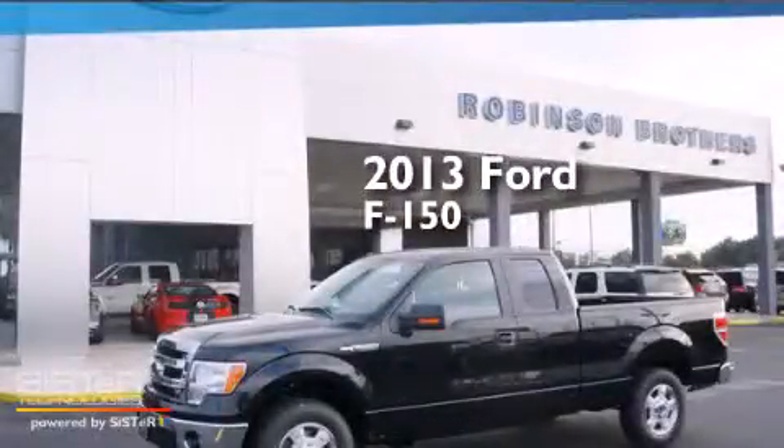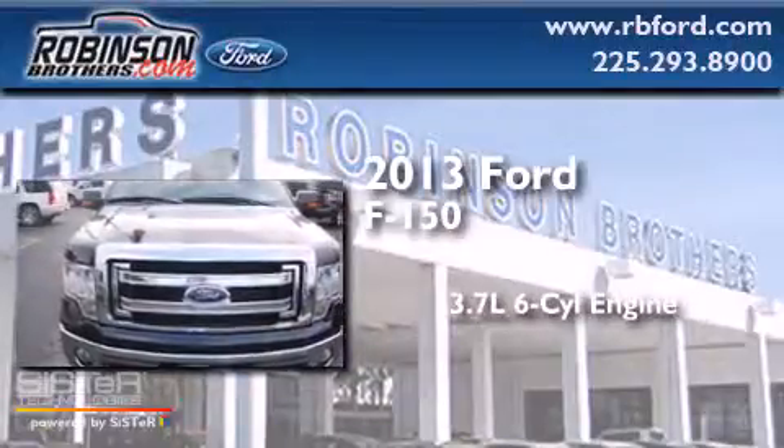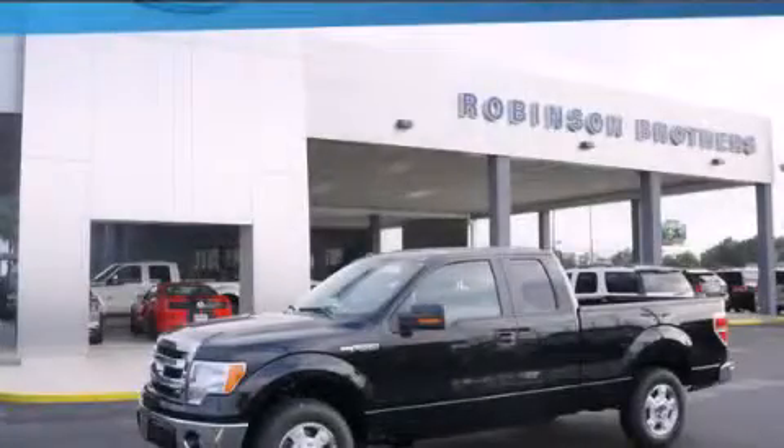This is a brand new 2013 Ford F-150. It has a 3.7-liter six-cylinder engine and an automatic transmission. Call or visit us right now and arrange your test drive today.